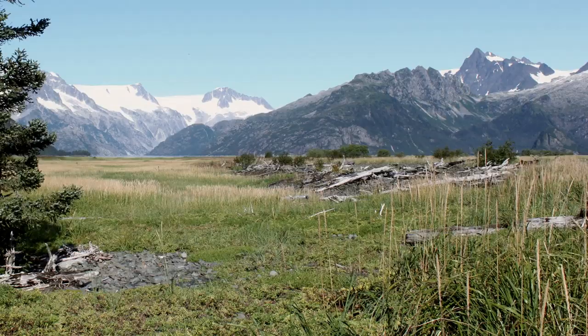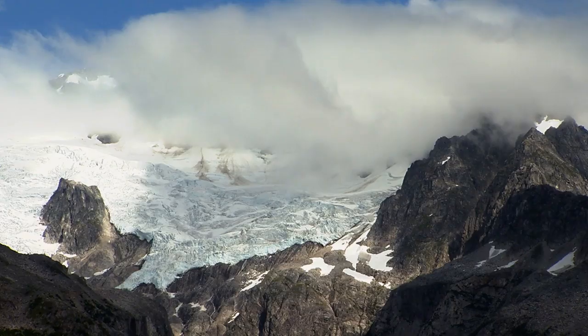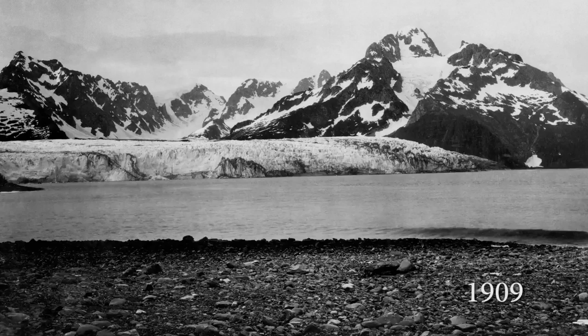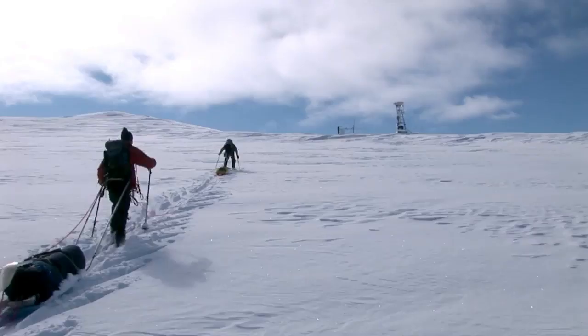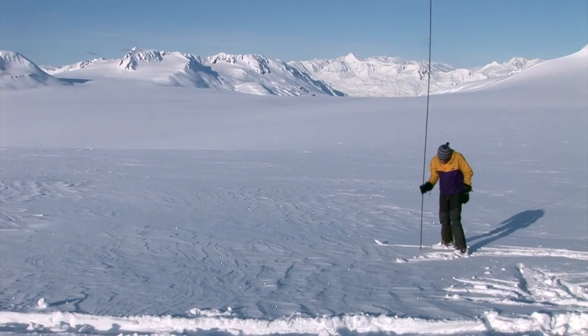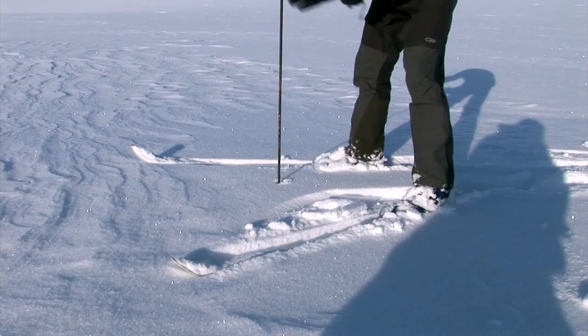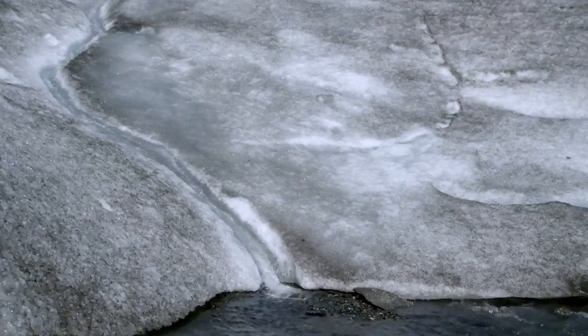The repeat photography studies give us really great visual evidence of changes that are happening — changes due to a warming climate. Most of the glaciers in this park are melting, and we have a few really dramatic examples. McCarty Glacier has retreated about 15 miles back from where that original image was taken. Northwestern has retreated about 8 miles back. Scientific studies high on the Harding Ice Field confirm that the ice field and many of its glaciers are getting thinner as the balance of winter snow and summer melt changes. Glacial retreat is easy to witness at the face of Exit Glacier — every few days, if you go out there, you see how it's melting and how it's different.